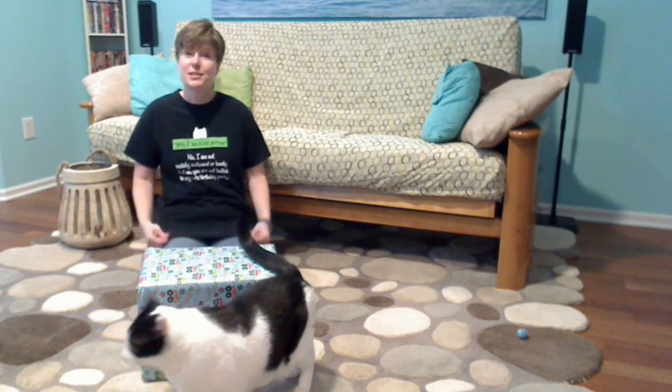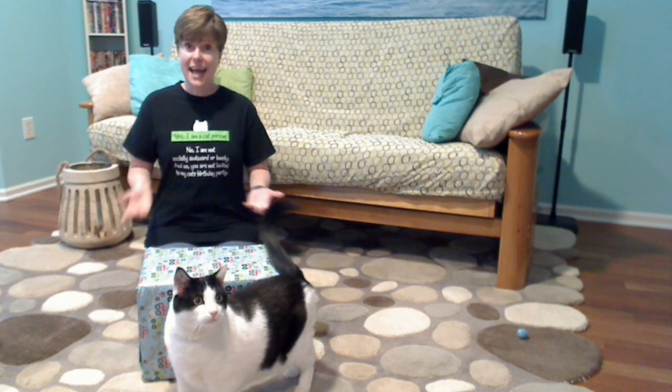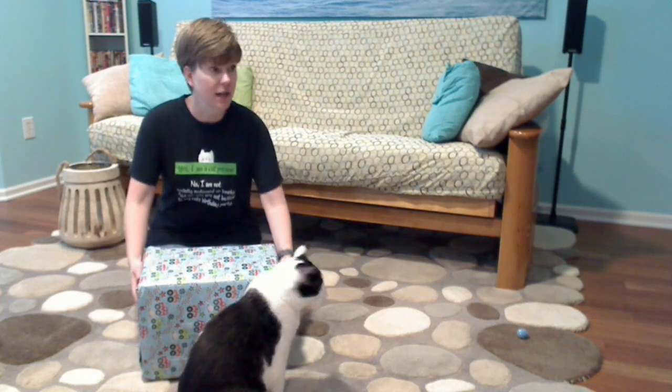Hey everybody, it's Yvonne from the Somerset County Library System again. I wanted to tell you today is a very special day — today is Shawn and Ed's 9th birthday! So I wanted to come up with some ideas of how you can do inexpensive parties at home with stuff you already have. And Shawn is apparently going to help me.